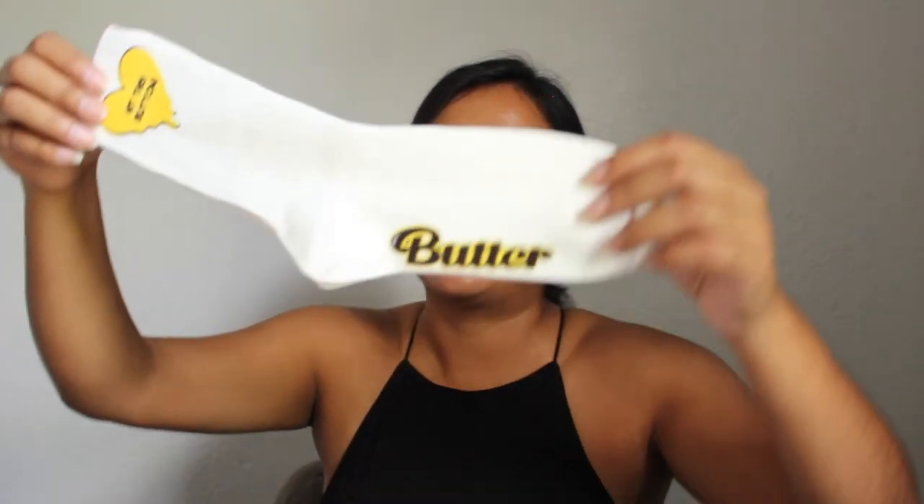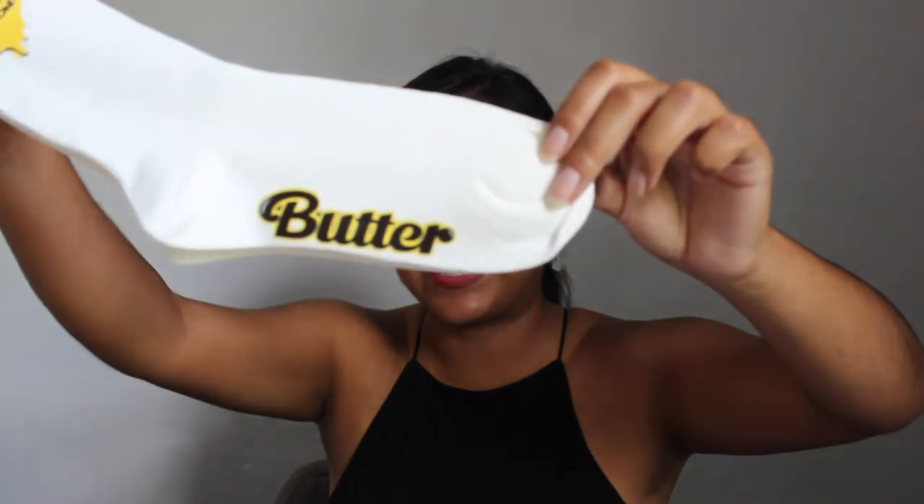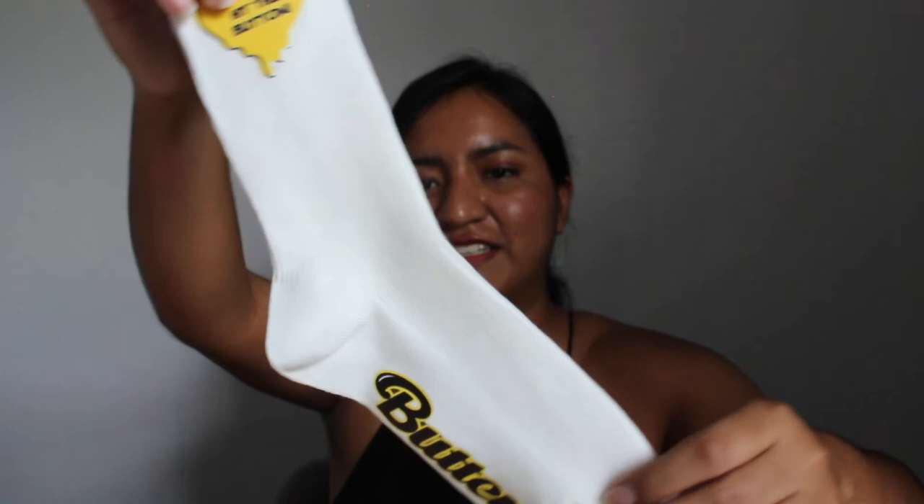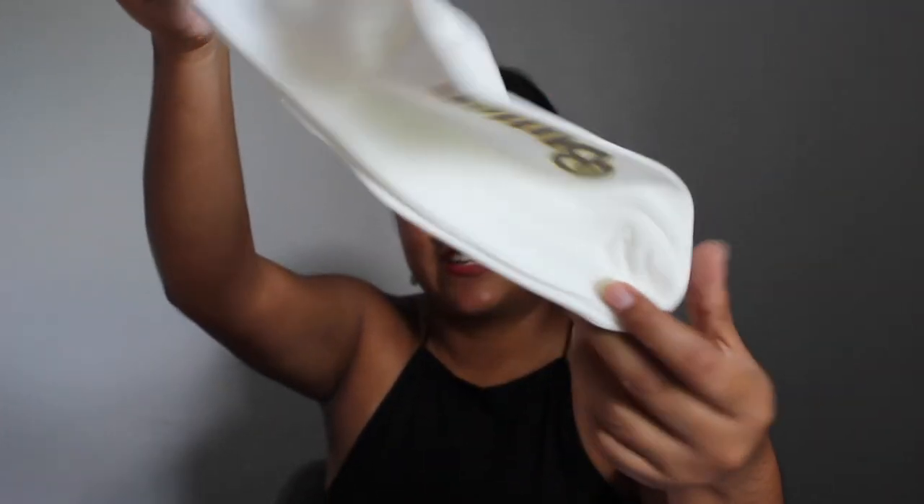I'm really sorry if I offended anyone by saying any of these things. Regardless, I'm obviously still going to wear this — probably more like in the house. So then we also have these cute little butter socks. Initially I thought this was going to be a headband, but upon opening it up you can see it says 'butter' right here, and then 'hit this button' near the top part of the sock. The theme of this BTS merch is mostly butter, with the exception of little RJ, who isn't wearing any butter merch.